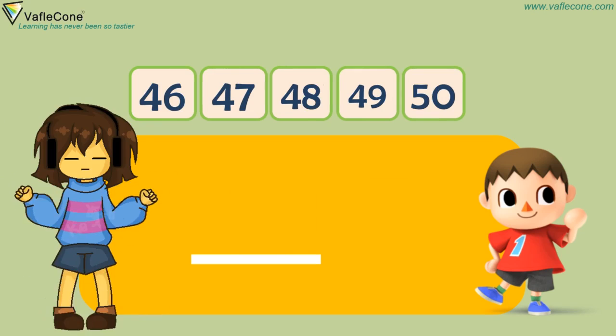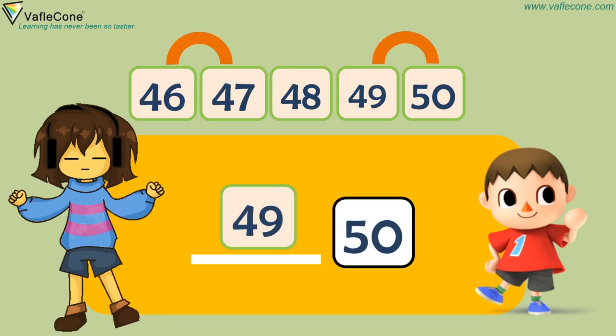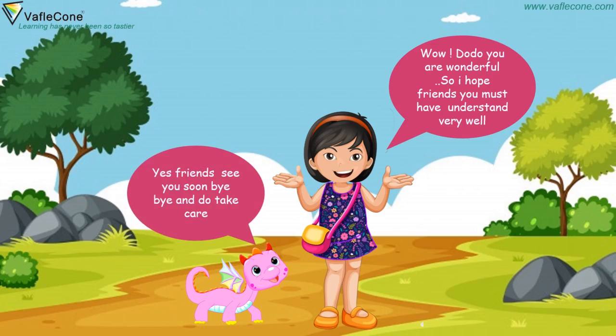What comes before 47? 46. What comes before 50? 49. Yes, friends!